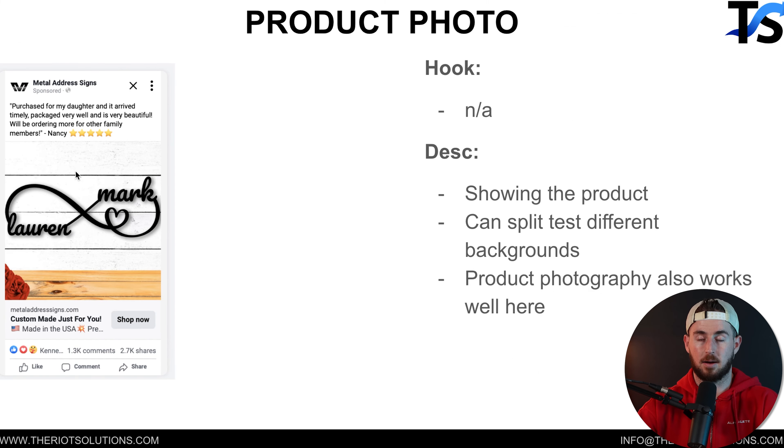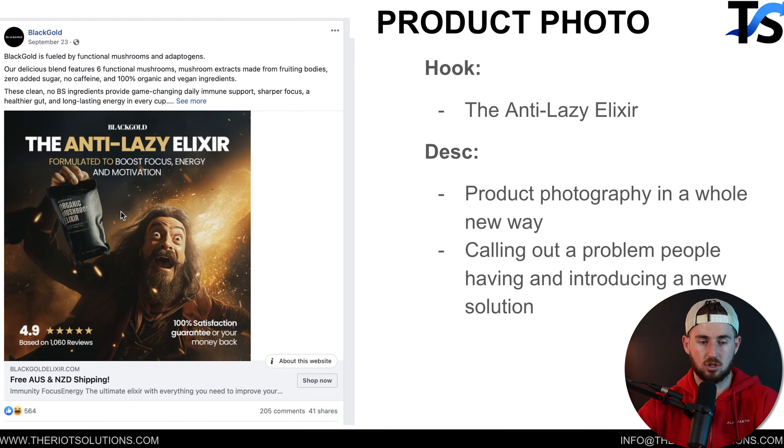Now we're getting into more product photos. This can be a variety of things — studio shots, simple white backgrounds, other photography. This is probably the simplest ad we've ever run: just a 2D product image thrown on a Canva background, and it crushed. Here's another version where we took a product rendering photo and our visual designer used MidJourney to create a character, then Photoshopped the product into his hand — and it worked really well.